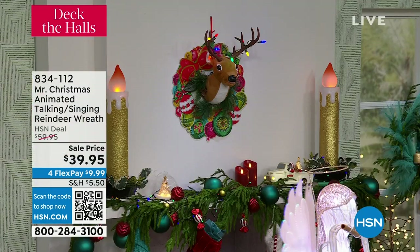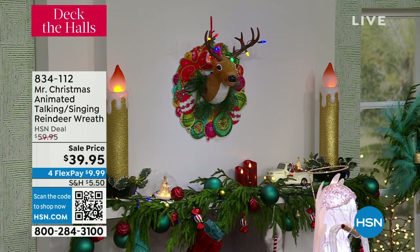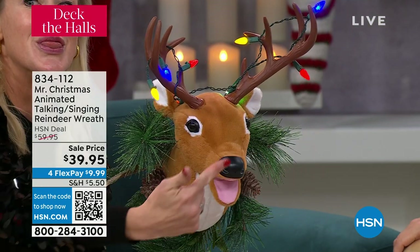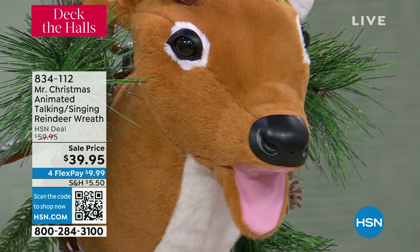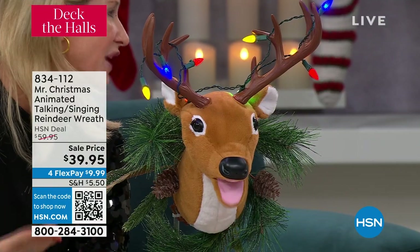You have the option for him not to sing. So you can leave this out all year and have him not singing, with the lights on on a timer. This is presence activated — when you go by his nose you set him off and he starts singing. It's motion sensor.